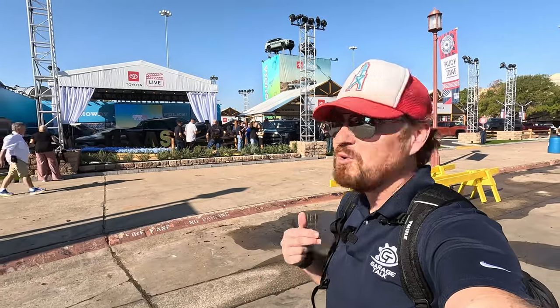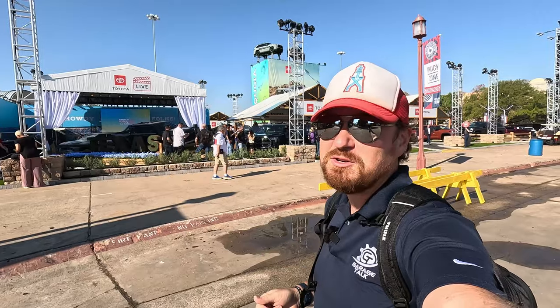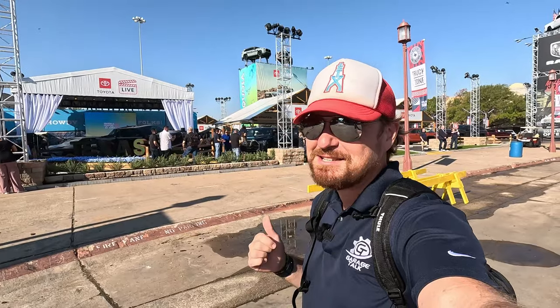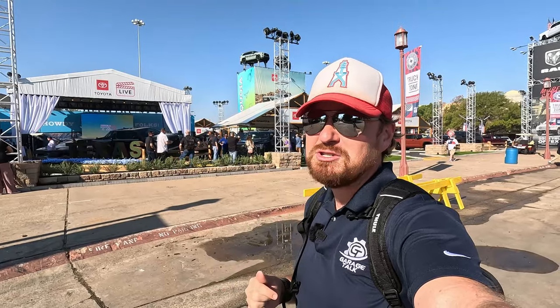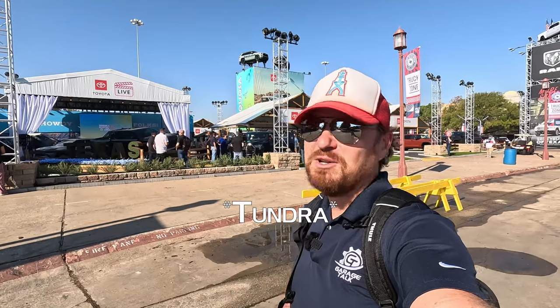Hey gearheads and welcome to Garage Talk. I'm Cory and that is the Toyota booth here at the 2023 State Fair of Texas, where Toyota just unveiled for its Texas audience for the first time ever the new 2024 Toyota Tacoma and a very special edition 1794 limited edition trim. Let's go take a look.